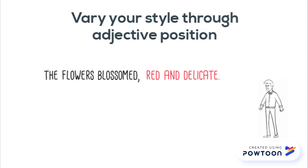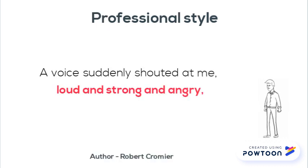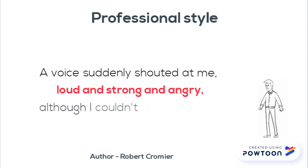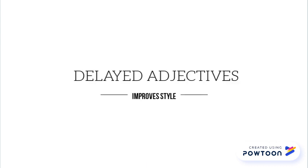Here is an example from a professional writer: 'A voice suddenly shouted at me, loud and strong and angry, although I couldn't understand the words.' Remember, appropriately varying the location of your adjectives can make your writing more interesting.